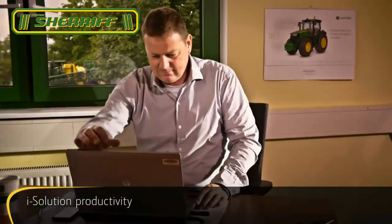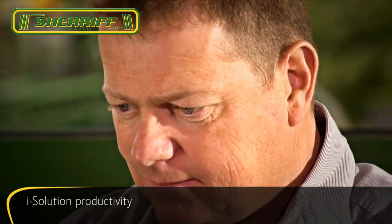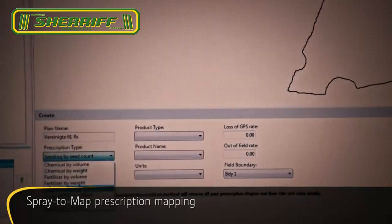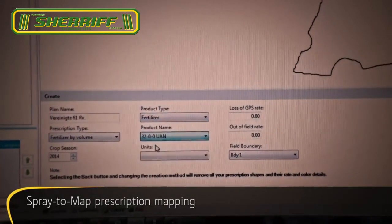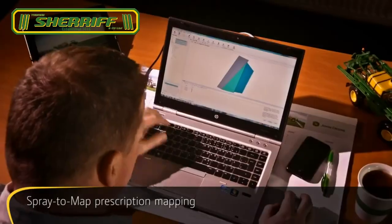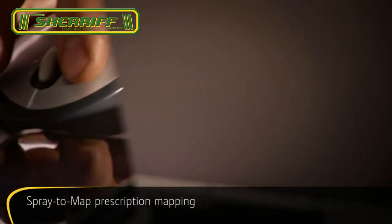Experience how much time and effort you'll save on paperwork and planning with iSolution productivity. For example, create prescribed application maps for variable rate spraying on your office PC, and then transfer them to the Greenstar 2630 display in the cab.